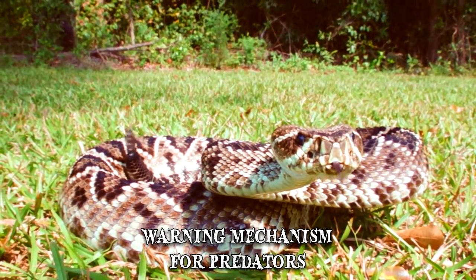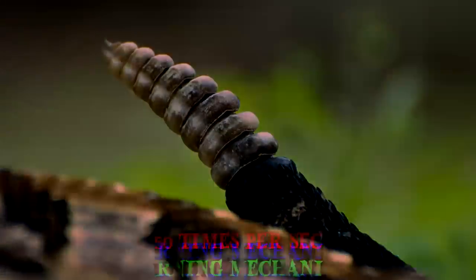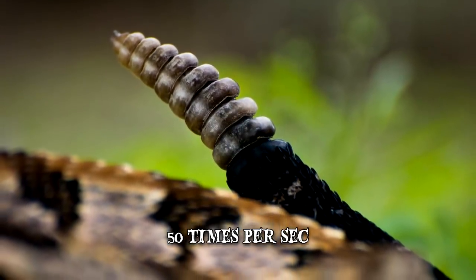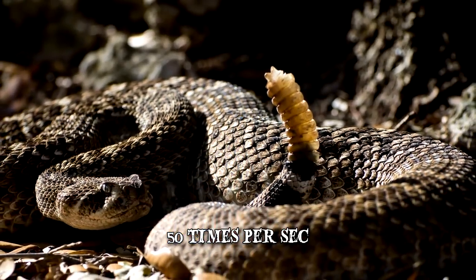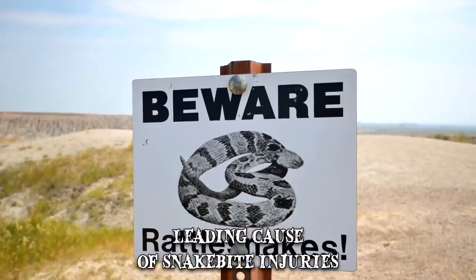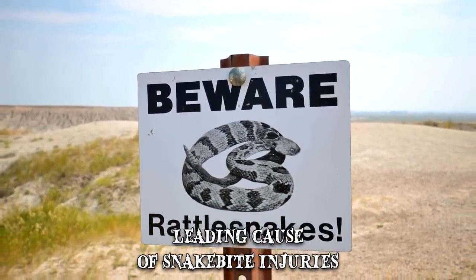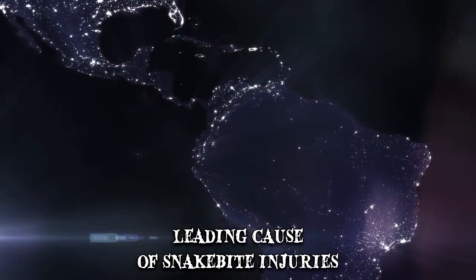The muscles that sustain the rattle sound produce some of the fastest twitches in the animal kingdom, firing 50 times per second for up to 3 hours. Rattlesnakes are fascinating creatures but they can also be very dangerous. They're the leading cause of snake bite injuries in North America and a major contender for the same position in Central and South America.